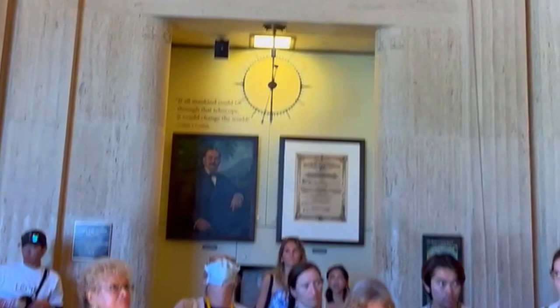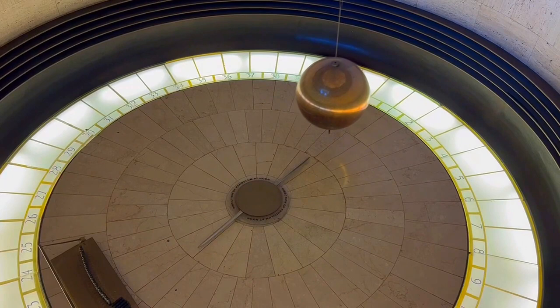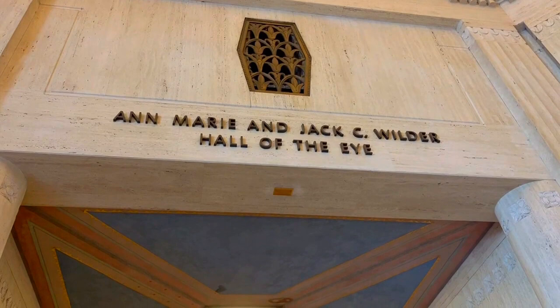The Foucault Pendulum is a hefty 240-pound bronze ball gently swinging on a 40-foot cable. It always seems to move in the same direction, but it's the Earth that's turning. This pendulum is hung on a special ceiling mount that stays put while the observatory spins with Earth's rotation. A tiny magnet at the bearing gives it a nudge to keep it moving. Throughout the day, the pendulum gracefully knocks over little pegs placed in its path, showing us the Earth's rotation in the most fascinating manner.